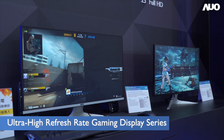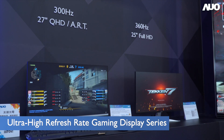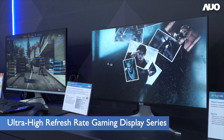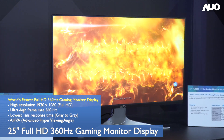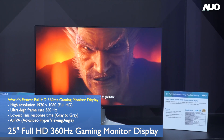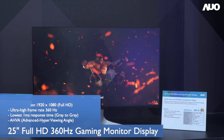First up is the ultra-high refresh rate gaming series. Maintaining smooth graphics without ghost images is the most crucial element in high-frame rate games. The 25-inch FHD 360Hz and 27-inch QHD 300Hz offer the highest refresh rate in the industry. The built-in 1-millisecond latency response time is complemented by AO's proprietary and patented dual-driver design to boost the monitor's performance and allow gamers to enjoy a free-flowing streaming gaming experience.